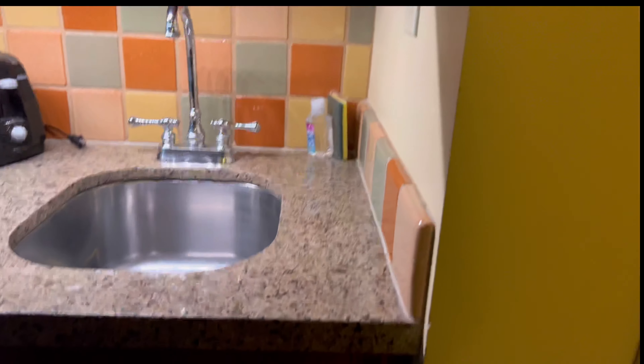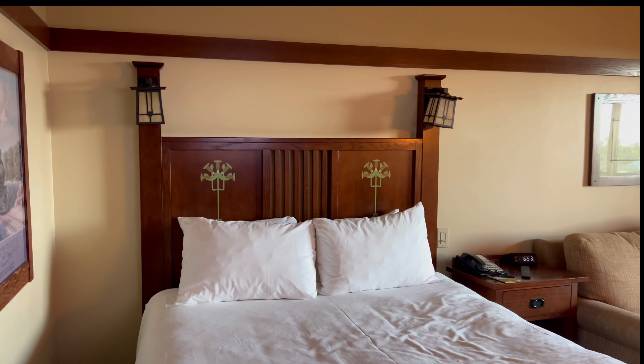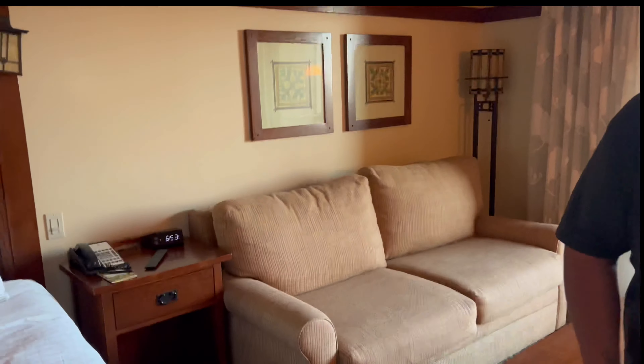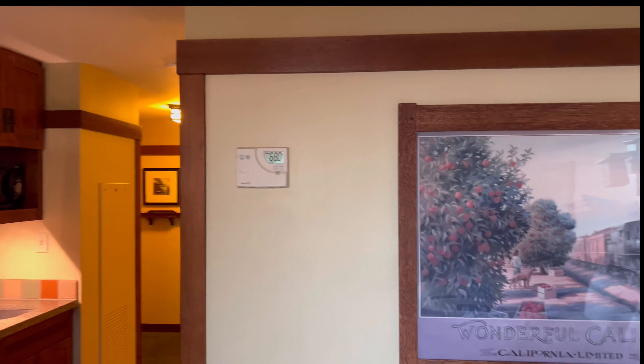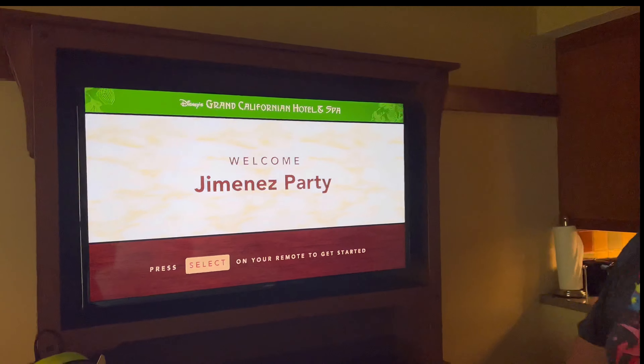If you plan to stay in the DBC Tower, this is what it would be. We have a queen size bed — this is the regular Deluxe Studio. With the Deluxe Studio you do get a couch. There's the bed, a phone, an alarm clock, the regular stuff, and the AC right there.